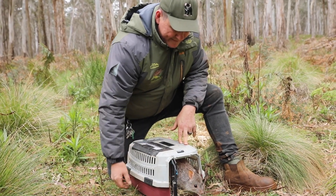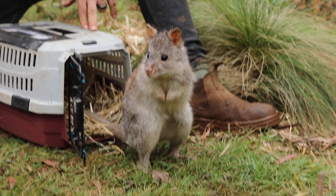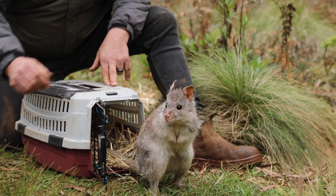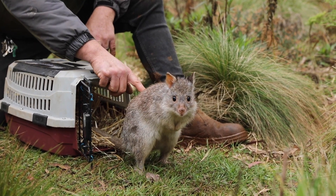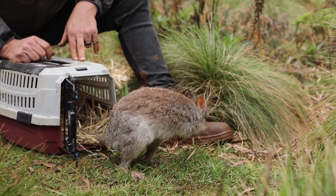The last few years especially, we've had hit after hit for wild populations of Australian native species. The current reports coming out paint a pretty damning picture, which is why projects like Aussie Arc releasing these Rufus bettongs out into the wild is extremely important for the species and for Australia as a whole.